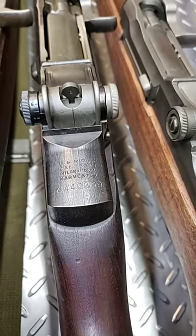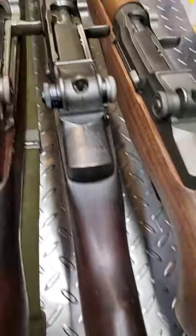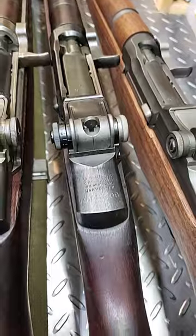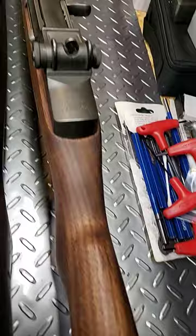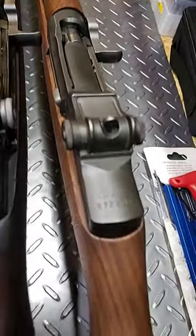This is an International Harvester. I'm not sure the date on it — it was the first lot production of the two lots that I researched. And then this is the Harrington and Richardson. This was the last lot that they made, as far as what I could research on that.